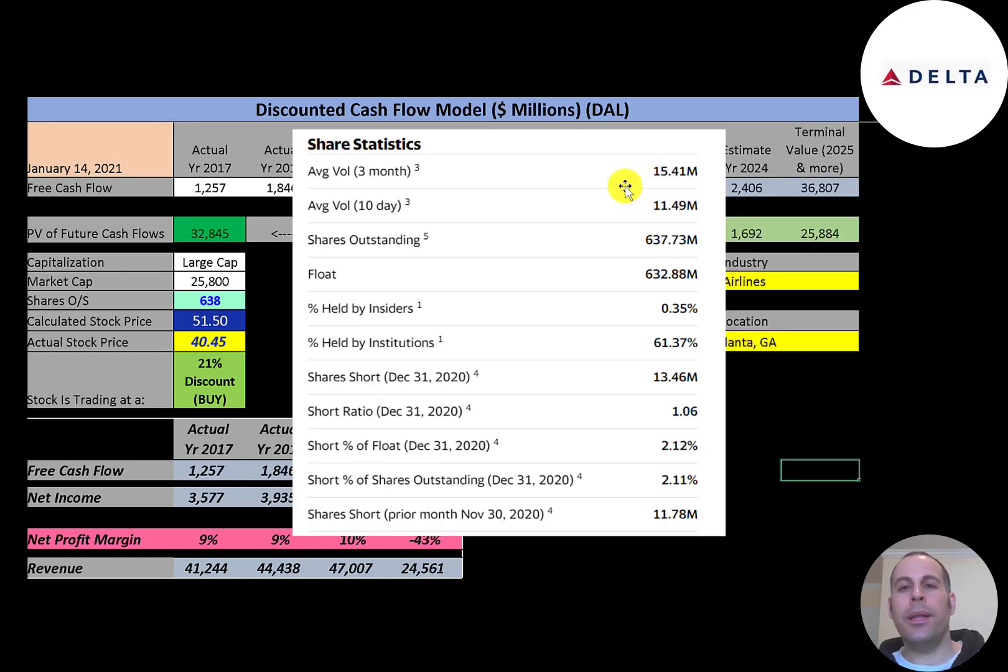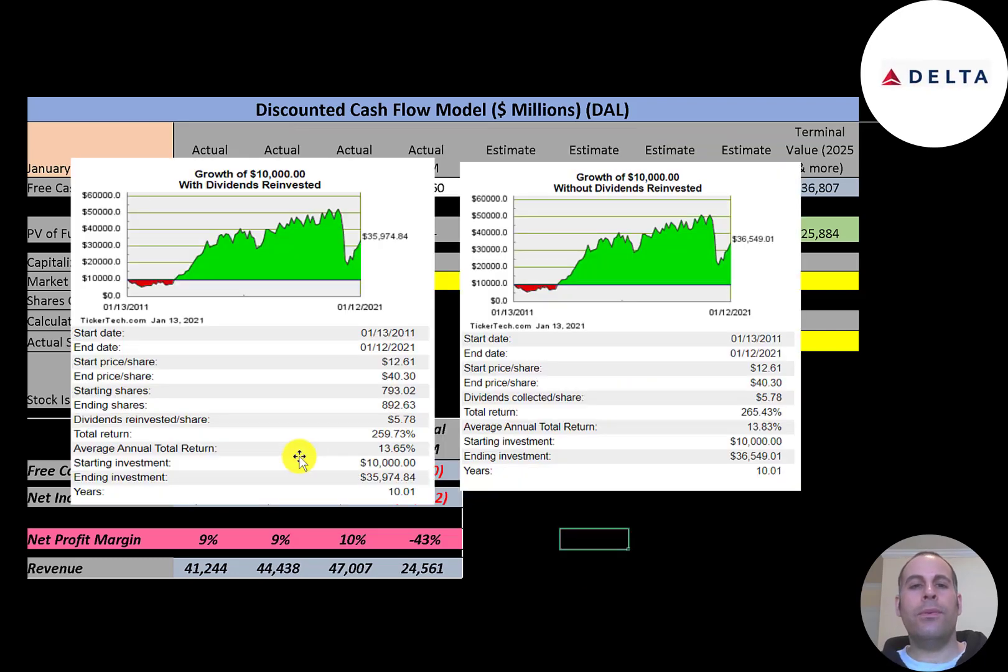The stock is trading above its 200-day moving average but slightly below its 50-day moving average. It's a pretty liquid stock — 11 to 15 million shares are traded each day — and almost all shares outstanding are on float, available for investors to purchase. About 61% are held by institutions and 2% of the float is shorted. If you invested $10,000 into this company 10 years ago and reinvested the dividends, you'd have $36,000 today; without reinvesting dividends, you'd have $36,500.